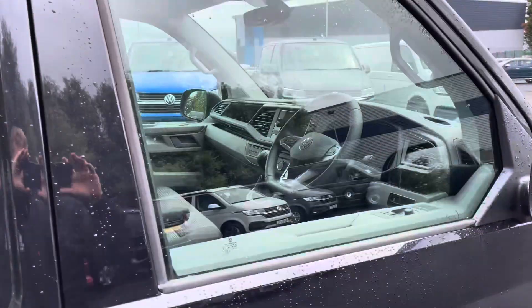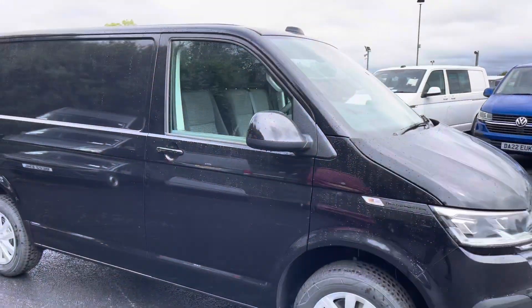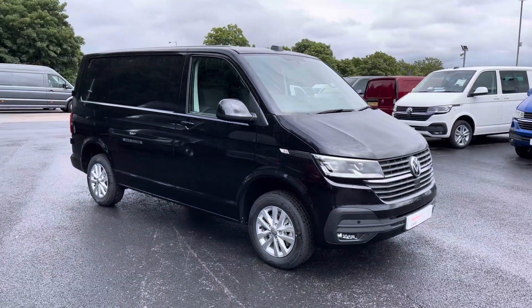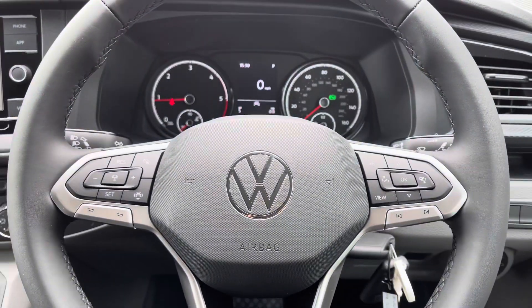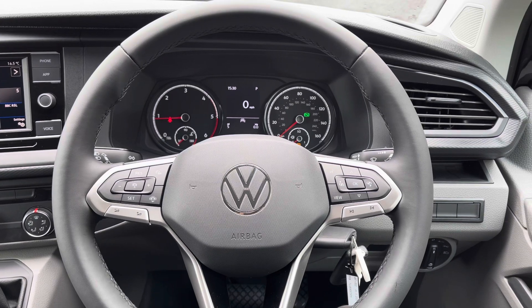That completes our 360-degree tour of the exterior of this vehicle. I will now take you into the driver's seat to discuss some more of the interior details. And here we are positioned behind that lovely multifunctional leather-wrapped three-spoke steering wheel.